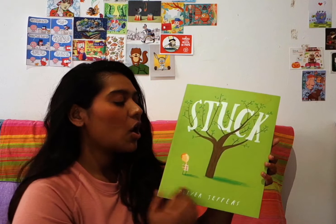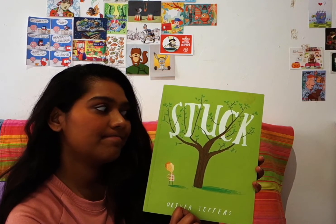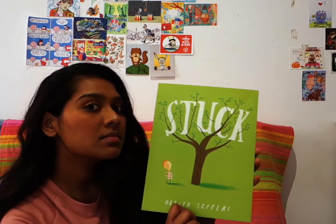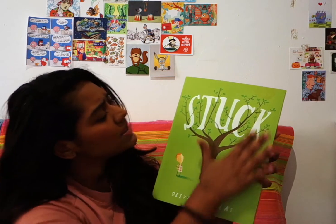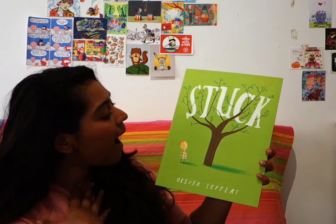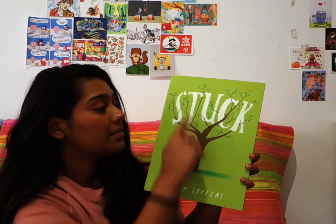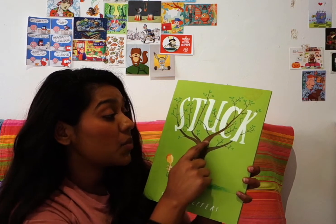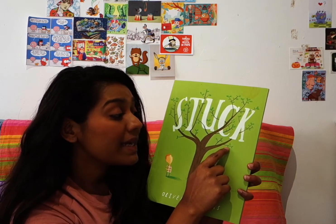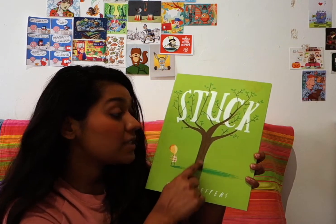What color is this book cover? Is it purple? Is it red? No, it's green. And what do you see on the book cover? I see a little boy and a tree. I see branches in this tree and green leaves and obviously the tree trunk.